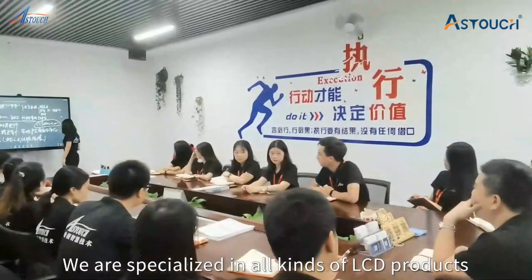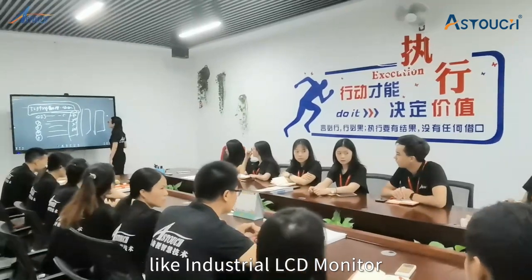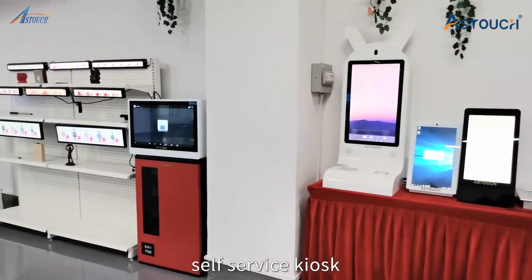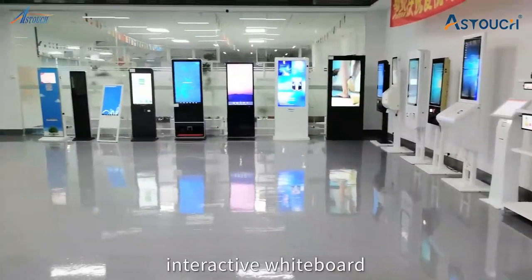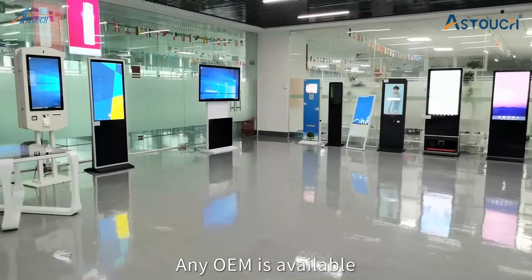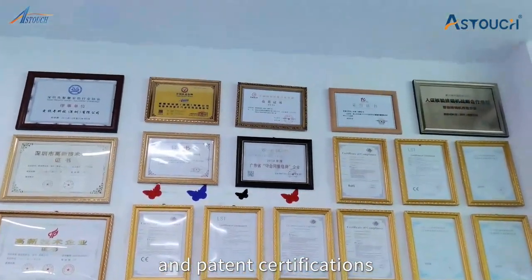We are specialized in all kinds of LCD products like industrial LCD monitors, indoor and outdoor digital signage, self-service kiosks, interactive whiteboards, LCD video walls, etc. Any OEM is available. All our products have passed different quality and patent certifications.